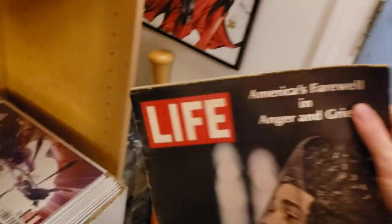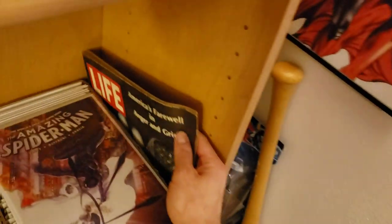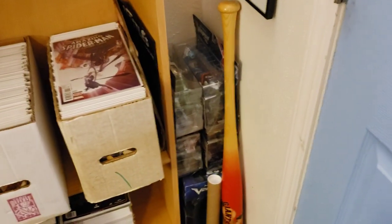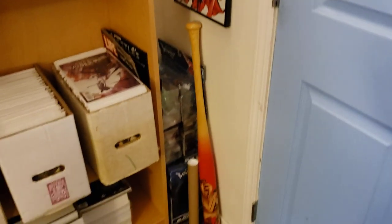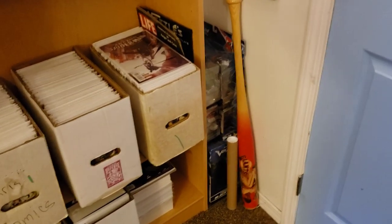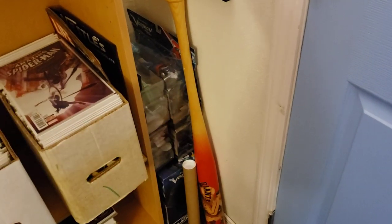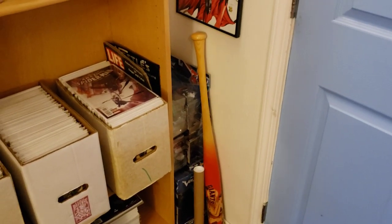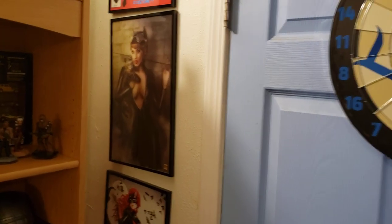I have this Life magazine from 1968 — that's the widow of Martin Luther King at his funeral. I'm going to find a real cool place for that. I have my Voltron toys back there; I used to have them hanging up, but unfortunately right now they're just over there. For you baseball fans, this is like 1 in 100 — Matt Cain perfect game bat that he pitched when he pitched the perfect game in 2012, San Francisco Giants. Really, really special posters right here.